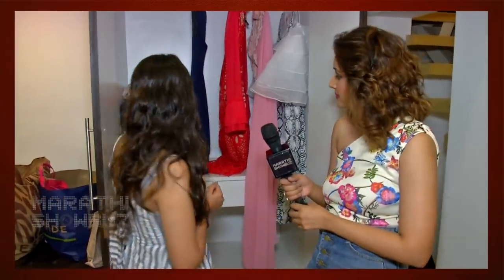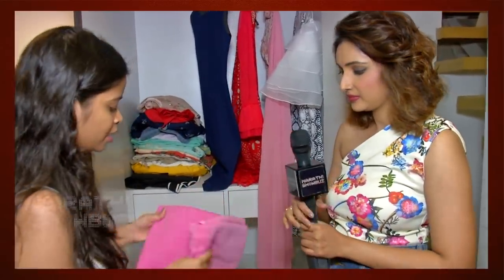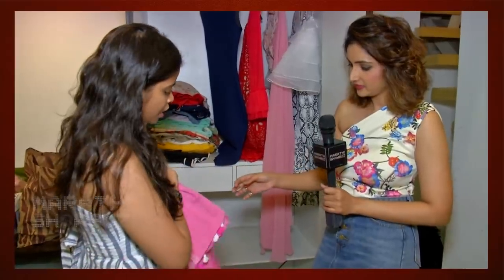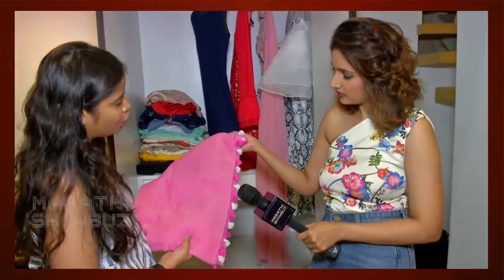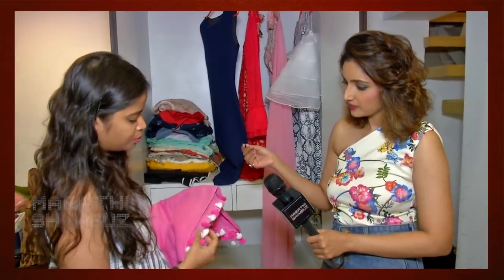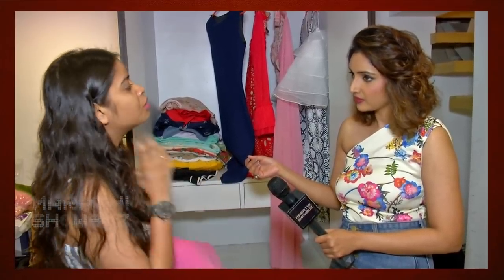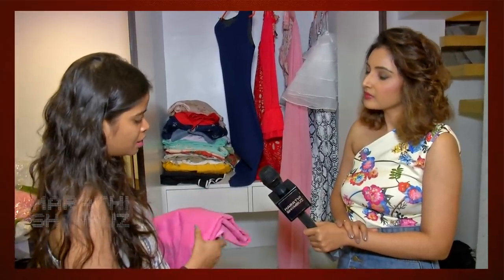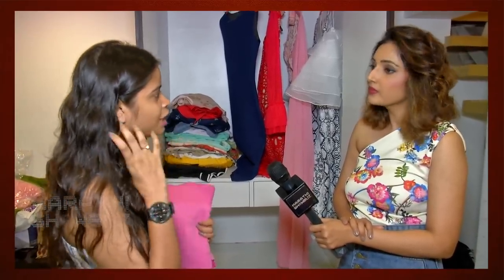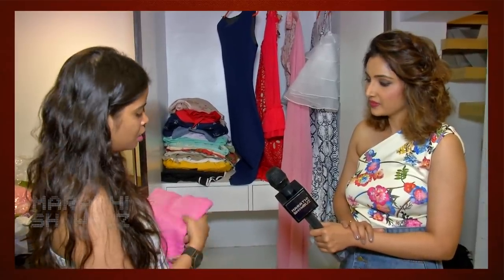I'm going to give you a wardrobe of saris. There is a pink color sari. We should use a contrast color blouse, maybe a print or without a print. And here are pompoms, so we can pair it with a choker. If you don't have a choker, you depend on the blouse design. Maybe we can do really long statement earrings.